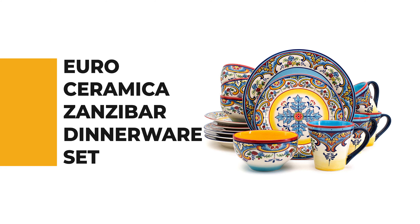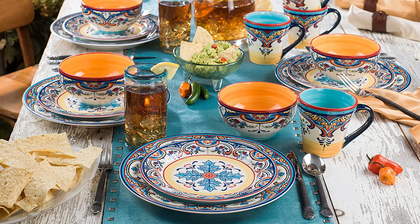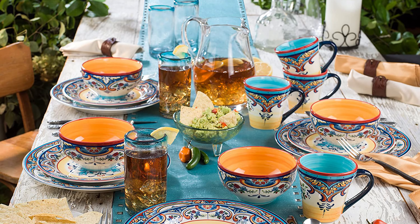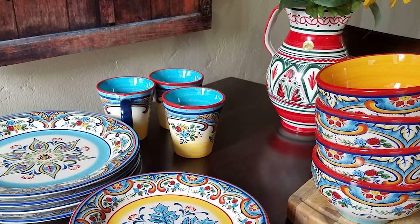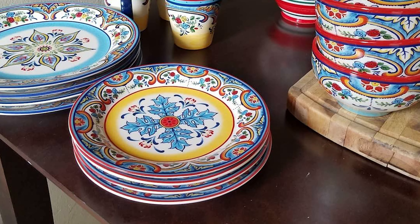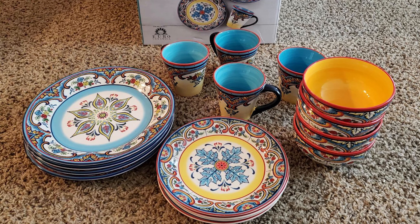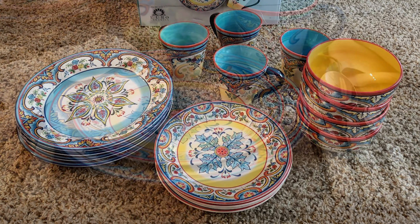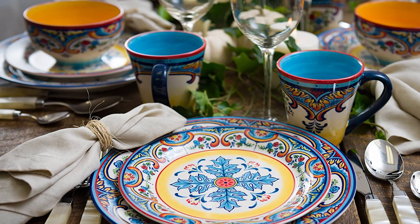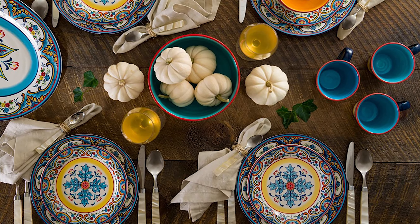Number 5: Euro Ceramica Zanzibar Dinnerware Set. Whether you need a dinnerware set for everyday use or want to add it to your kitchen collection, the Euro Ceramica Zanzibar Dinnerware Set will never disappoint. The striking combination of colors creates a stunning place setting for family dinners and larger events. Made of high-quality ceramic with an in-glaze, hand-applied design providing a silky smooth finish, this set contains four 10.9-inch dinner plates, four 8.7-inch salad plates, four 5.7-inch all-purpose bowls, and four 14-ounce mugs. It is lead- and cadmium-free, and dishwasher and microwave safe.